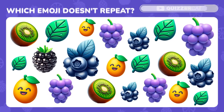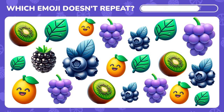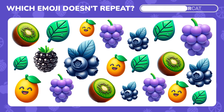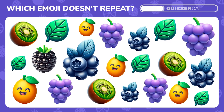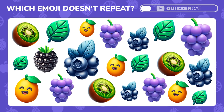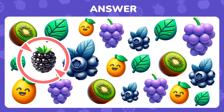A test for the fastest. Find the single, non-repeating emoji. Yes, the blackberry emoji is shown only once.